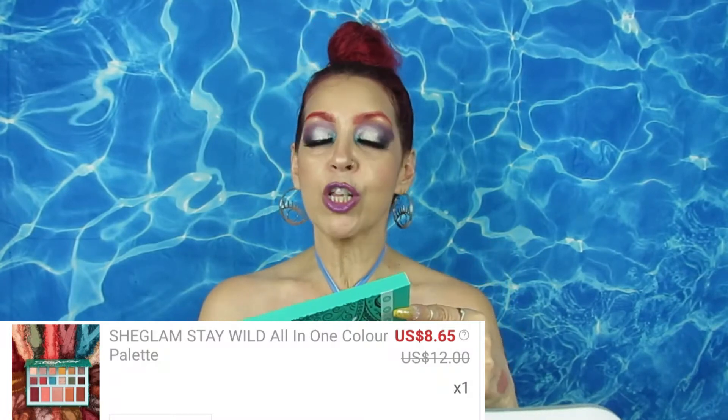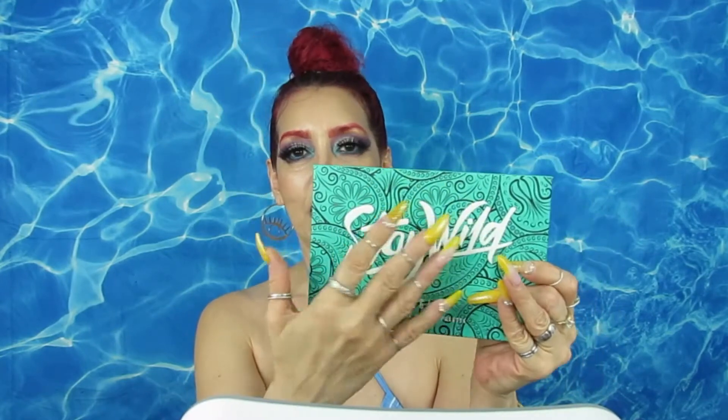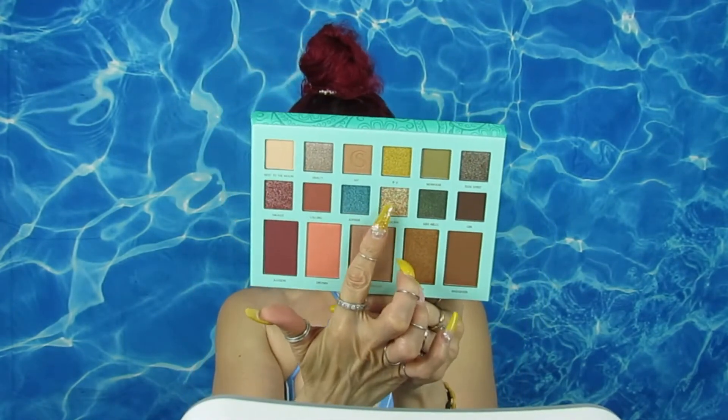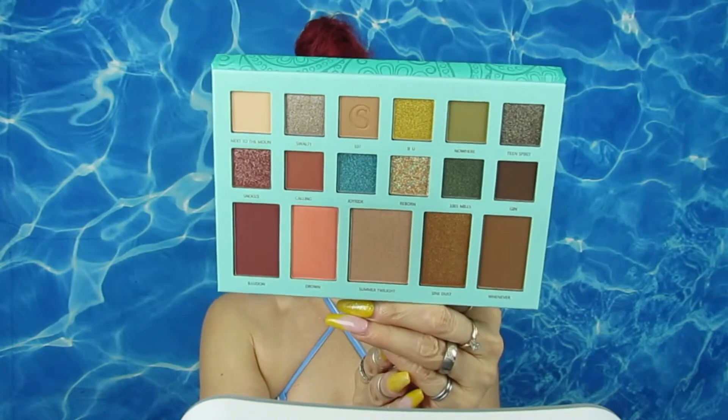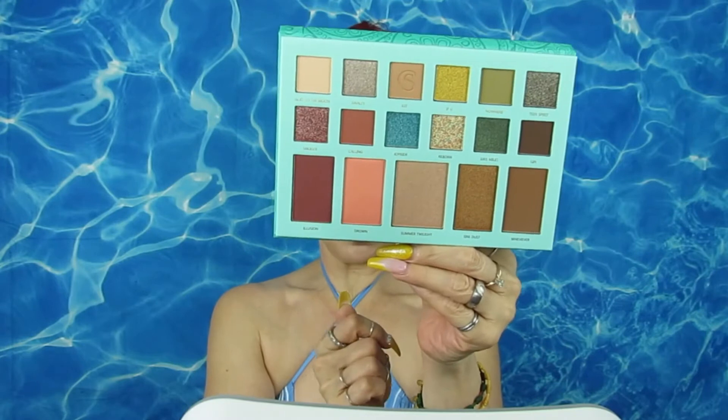My camera had died, so picking back up — I also got this palette from She Glam, also from Shein. I wanted to test out their makeup and see if it's any good. The packaging is beautiful with popped-out lettering. It says 'Shein All-in-One Color Palette' — look how pretty! It has a shimmer/shift to it, bronzer, highlight, blush in a pretty peachy tone, and eyeshadow.